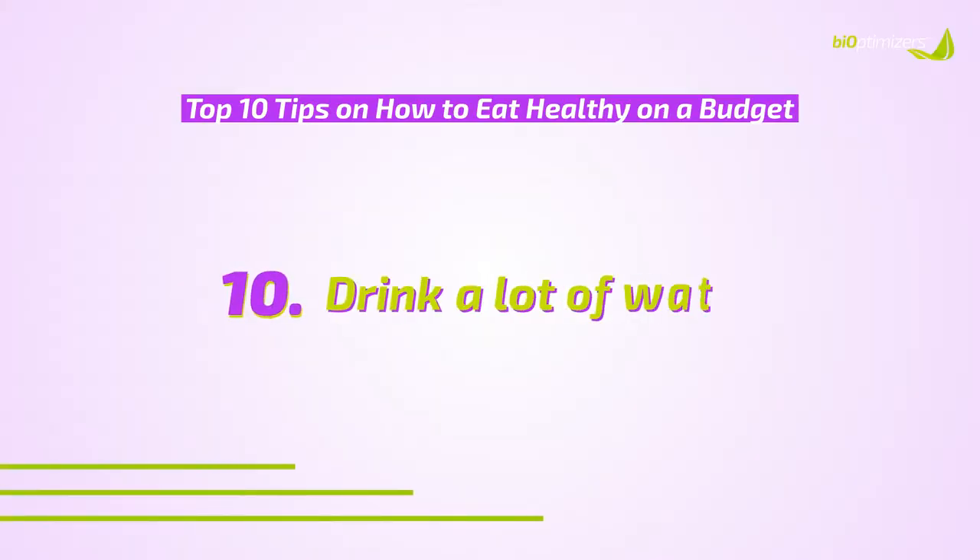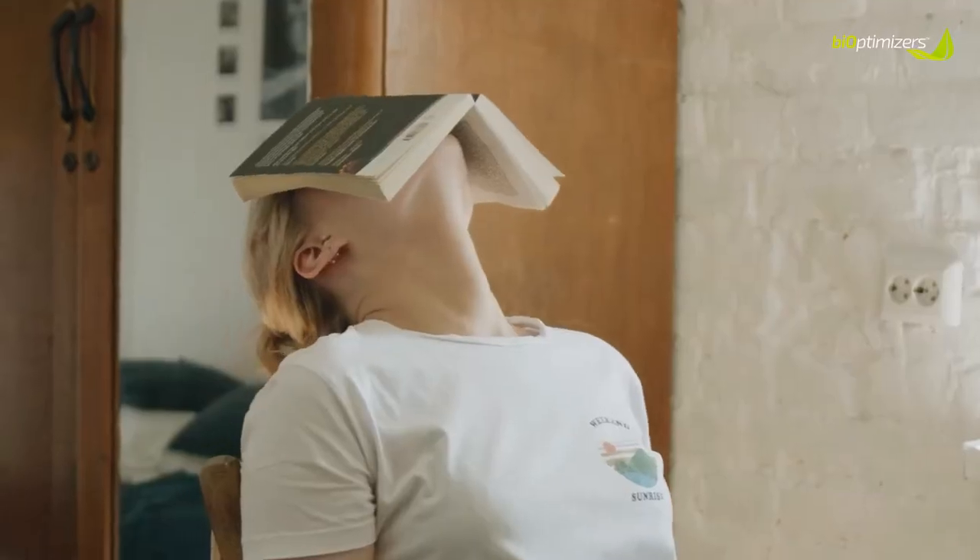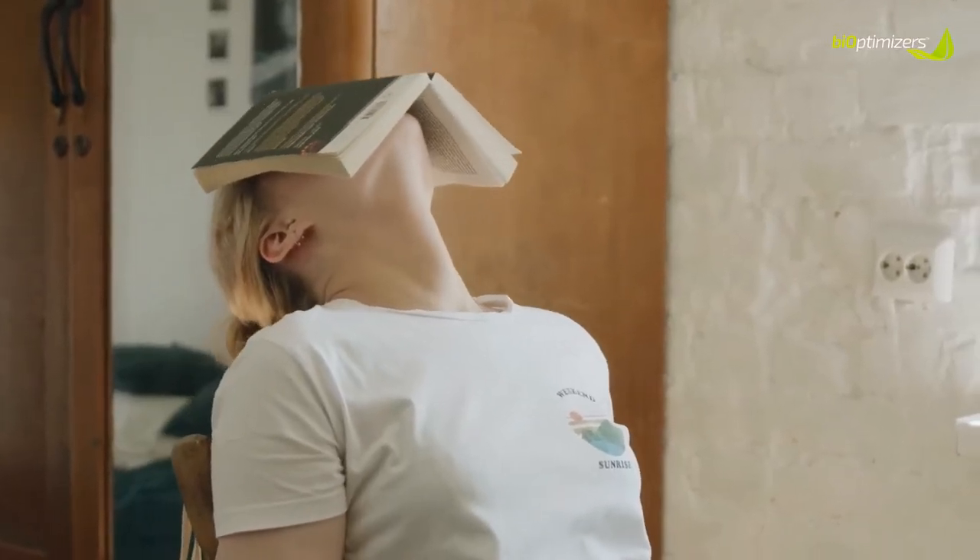Last but not least, tip number ten is drink lots of water. Sometimes when you think you're hungry, your body is actually telling you it's thirsty. Before reaching for a snack — especially in that afternoon slump when you want something sweet — try drinking a glass of water instead. As women, you want to be drinking at least 12 cups of water every single day.